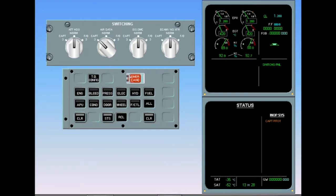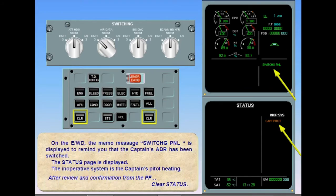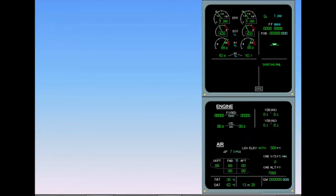On the EWD, the memo message switching panel is displayed to remind you that the captain's ADR has been switched. The status page is displayed. The inoperative system is the captain's pitot heating. After review and confirmation from the pilot flying, clear status. ECAM complete, screens normal.